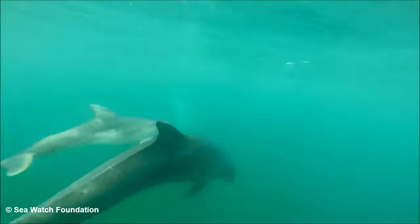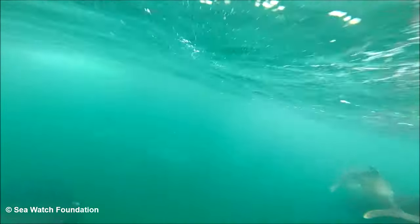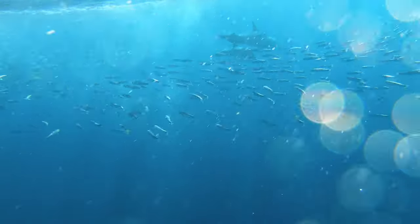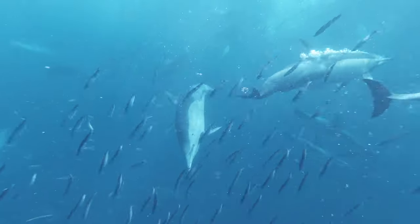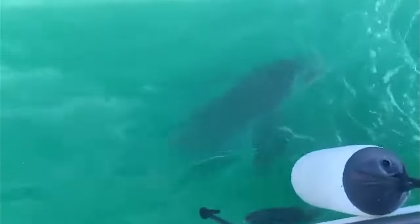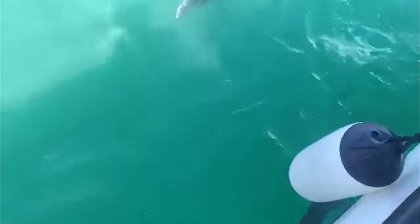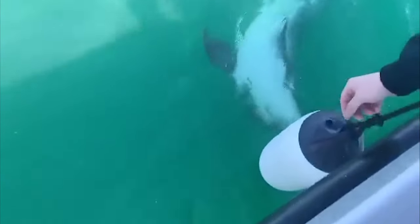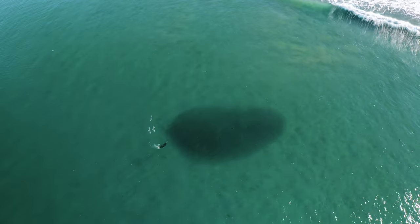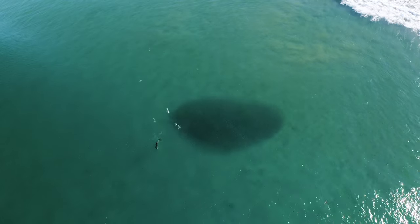Bottlenose dolphins, like the ones we have in Cardigan Bay, are very smart animals and they've developed several different methods to successfully hunt a range of prey. This includes trapping and confusing prey by using clouds of mud and sand stirred up from the bottom, as well as blowing bubbles to get prey species out of difficult to reach areas — something previously reported to staff in Newquay and then investigated by them. They can also stun fish by throwing them out of the water, making them easier to catch.